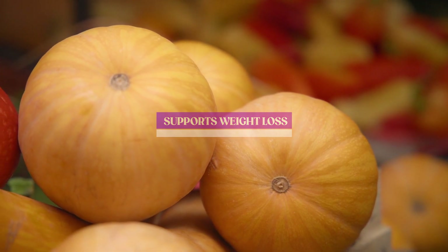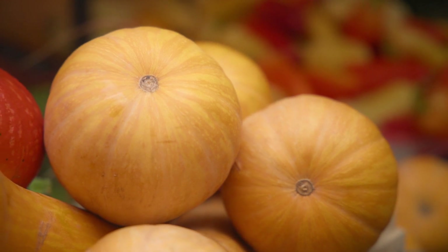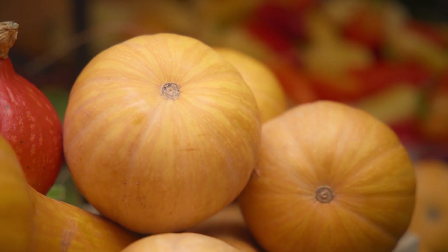Number 4: Supports Weight Loss. Honeydew melon is low in calories and high in fiber, which makes it an excellent addition to your weight loss diet. The fiber content can help keep you feeling full and satisfied, reducing your overall calorie intake.